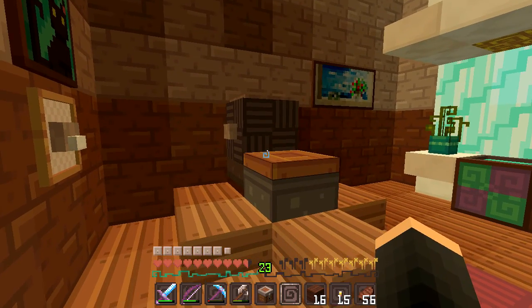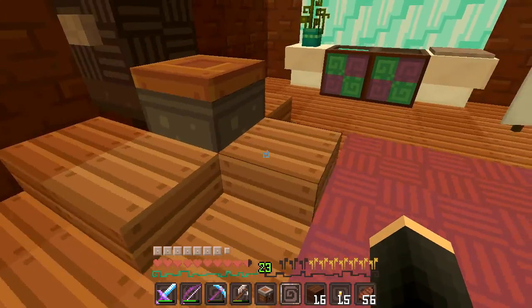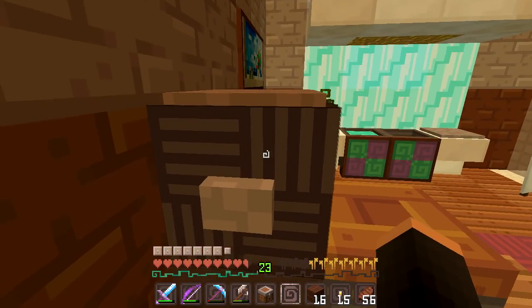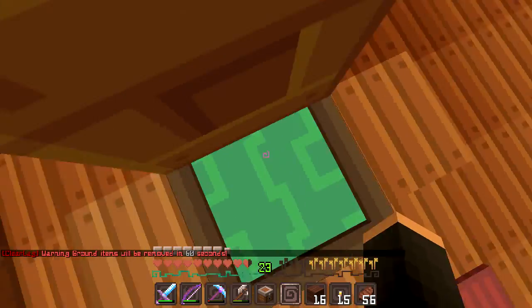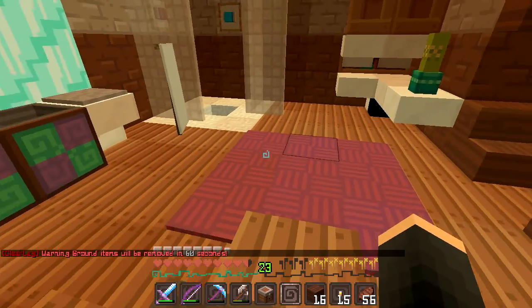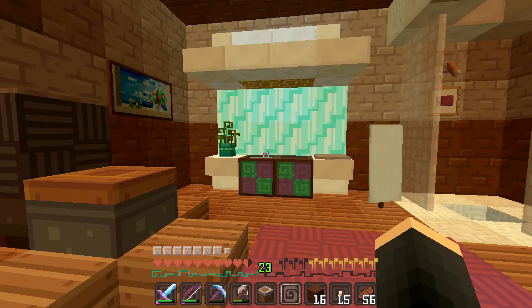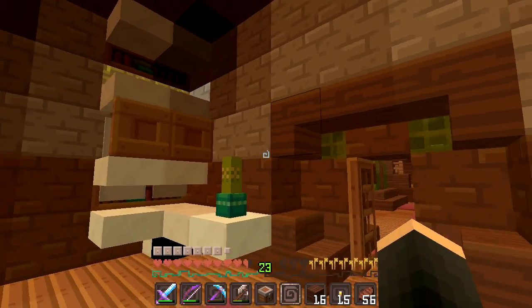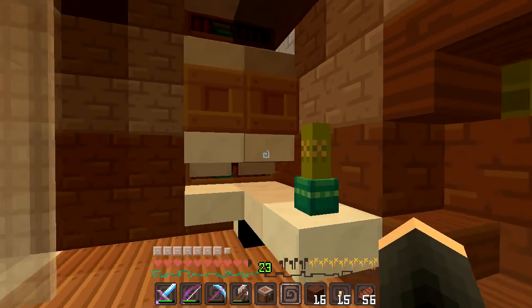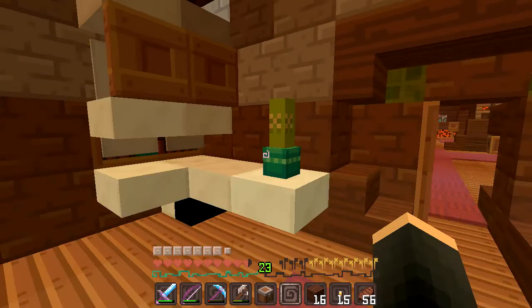Over here is the toilet — this is my own design that I've used a lot of times. It's just a cauldron with a hopper, a black piece of wool, a button, and a pressure plate. You can actually sit down in the cauldron and then get out, click the button, and it'll close — a pretty nice little thing. We have a little roll of toilet paper over here for some extra detail. This space over here was missing something, so I ended up doing a little setup.